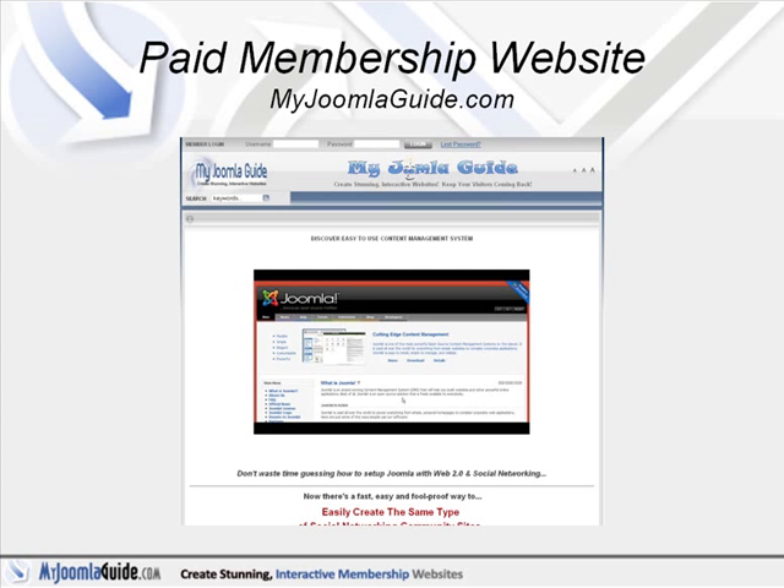One of the popular ways that people use Joomla is to set up their own paid membership websites. The great thing about Joomla is it automates all of the user administration aspect — registering, usernames, passwords, and all that stuff for you. It's a great website platform.